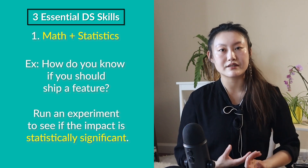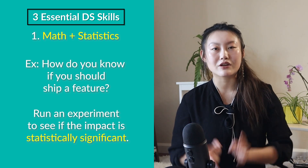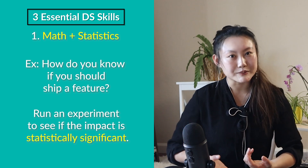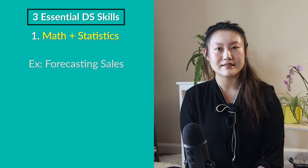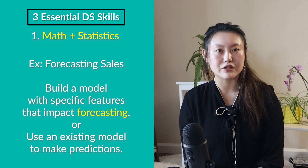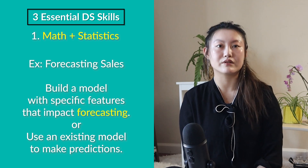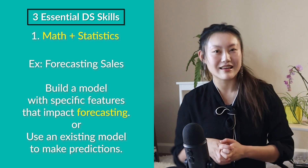You need to have a thorough understanding of experimentation techniques and statistics to be able to correctly design the experiment, determine what sample sizes need to be, how long to run the experiment for, and how to interpret the resulting data. Or if you're forecasting sales, you may build a model with specific features you know impacts forecasting, or use a model that someone else has built. This is also rooted in math and stats.